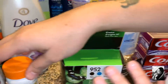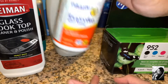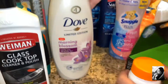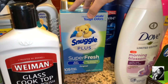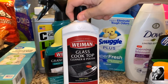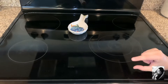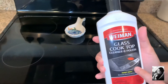We got some ibuprofen — this is the cheap two-dollar one. I picked up some morning blossom limited edition Dove body wash for the girls. Some Snuggle dryer sheets — they didn't have them in the pink one I prefer, but oh well. I got this glass cooktop cleaner and polish. I already moved so I needed some for the stove. I actually prefer this glass cooktop because it's less messy and easier to clean.